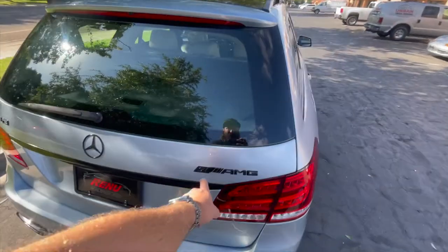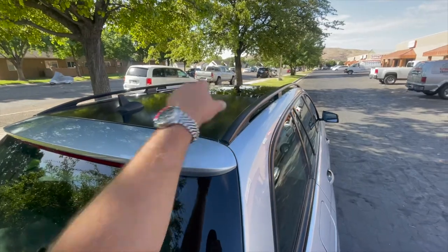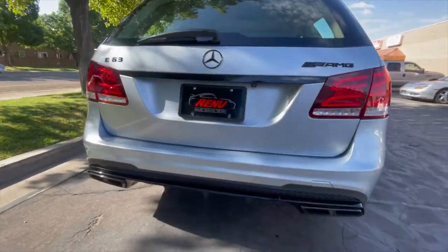At some point the owner had the badges blacked out and then they wrapped the roof in black to match the panoramic roof and sunroof.